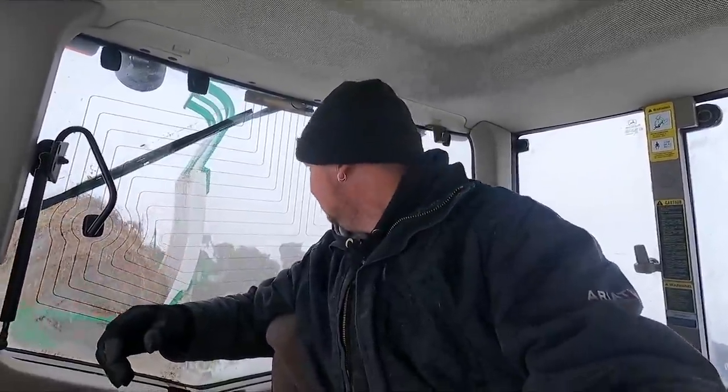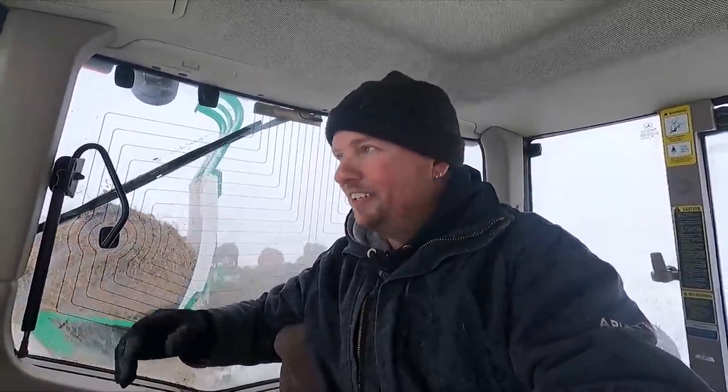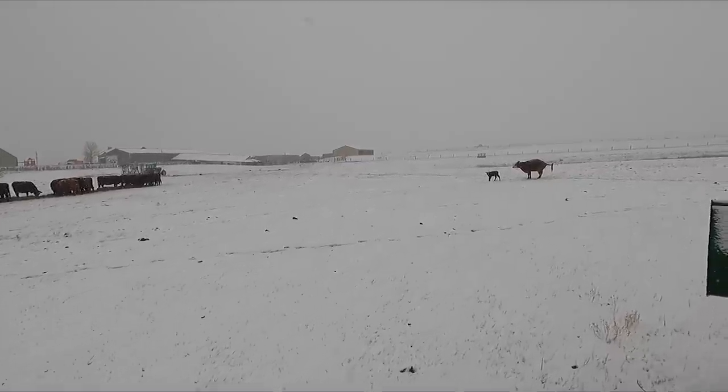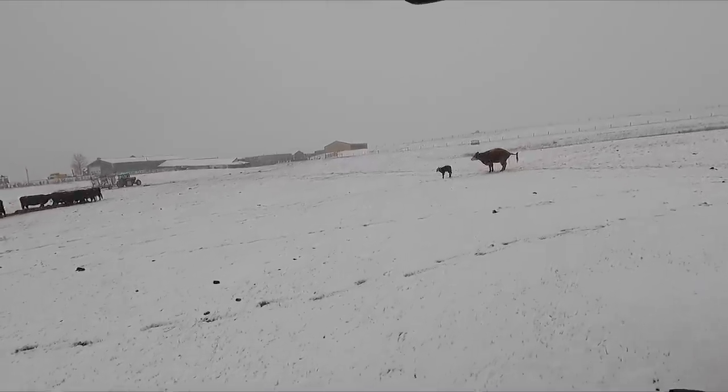A couple of the moms that have calves over there came over here to get hay. So while my theory might work for one cow, I don't think it's going to work for all of them. In fact, it looks like all the moms abandoned their calves — except for number 77, who brought her calf with her to grab some food.